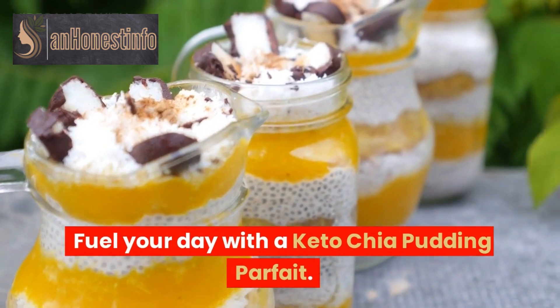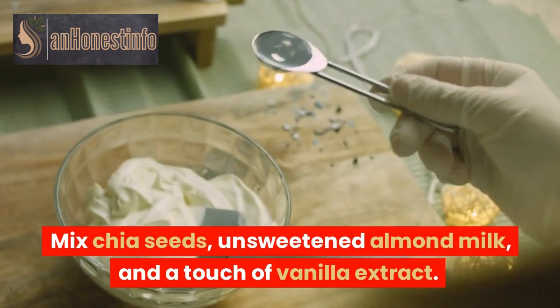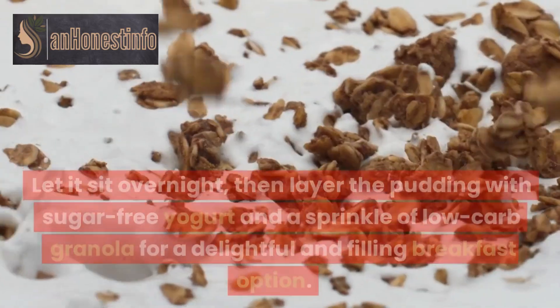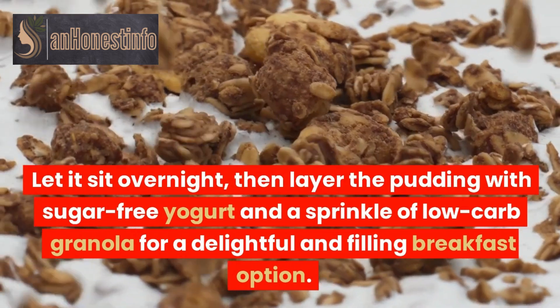Fuel your day with a keto chia pudding parfait. Mix chia seeds, unsweetened almond milk, and a touch of vanilla extract. Let it sit overnight, then layer the pudding with sugar-free yogurt and a sprinkle of low-carb granola for a delightful and filling breakfast option.